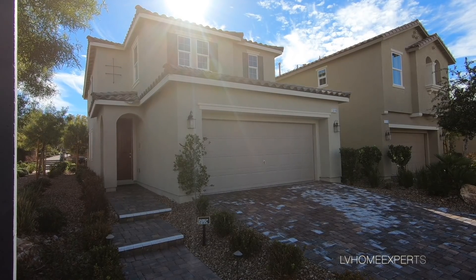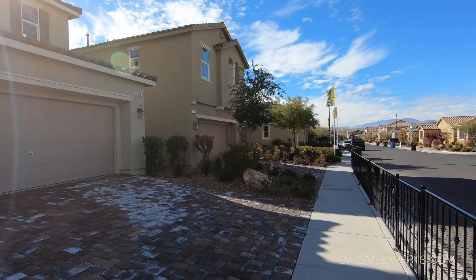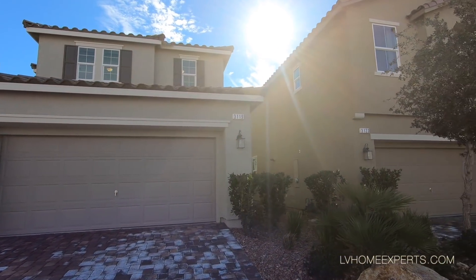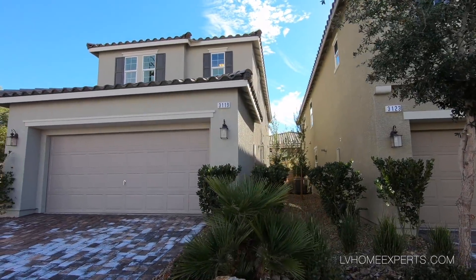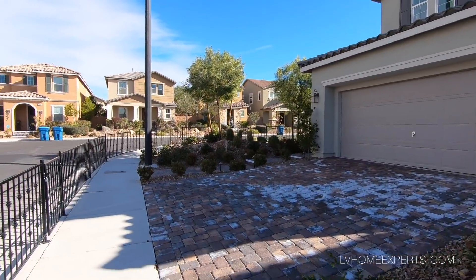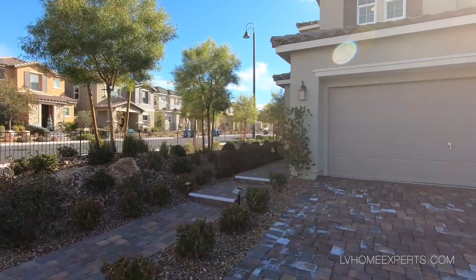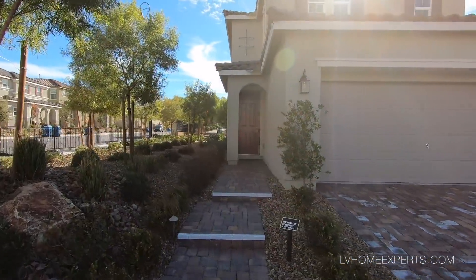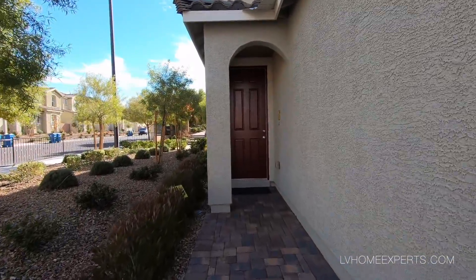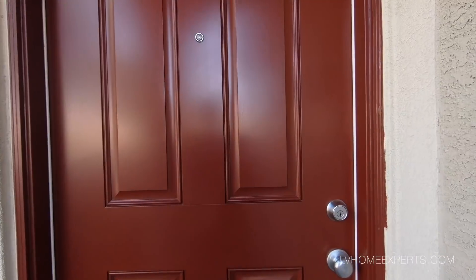What's up everybody, this is Chuck with Simply Vegas bringing you another property tour. Today we're out here in the city of Henderson. This master-planned community is called Inspirada. We are looking at a product by KB Homes, and this series we're looking at today is the Landing Series at Inspirada. This home is 2,115 square feet, a two-story home, with an option for three to five bedrooms, two-and-a-half to three baths, and it is a two-car garage.